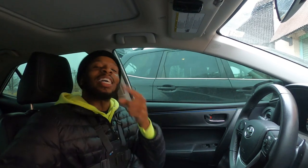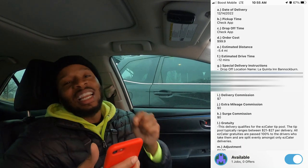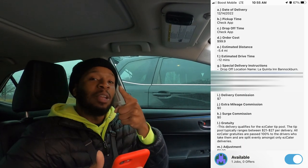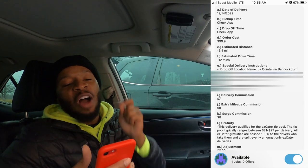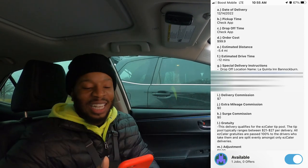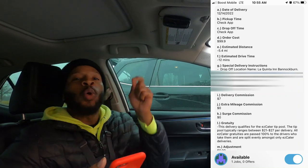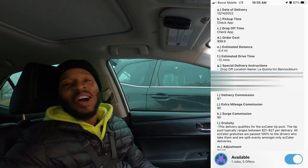Order number two — guess what we're about to do? Deliver that. The order cost is $99.90 — enough money to pay the rent. The estimated distance is 5.4 miles, going to take 12 minutes of drive time. And we will receive a minimum payment of $28. We just pulled up. Let's go.